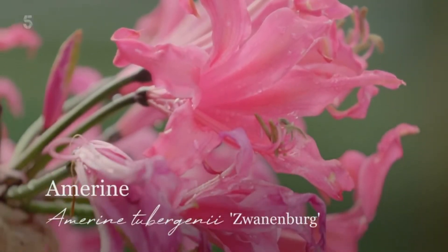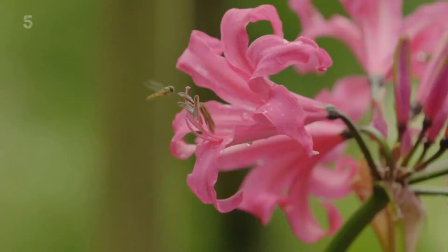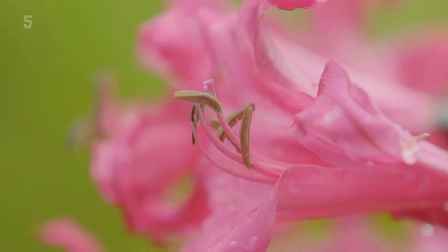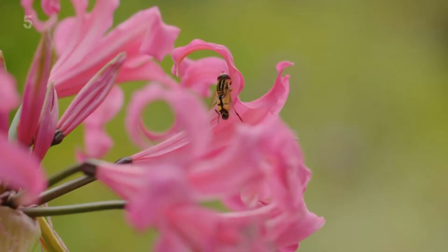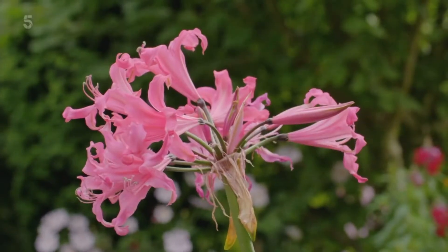Let me introduce you to this autumnal beauty — isn't she lovely? This is an amerine and this is her time to shine. During the summer, the great big green strap-like leaves gradually die down, then up comes a long, long stem opening to this glorious head of flower. Each petal sparkles — they're iridescent. If you want to grow them, don't plant them too deeply; they want to sit almost on top of the soil with their necks protruding, in a sunny place.